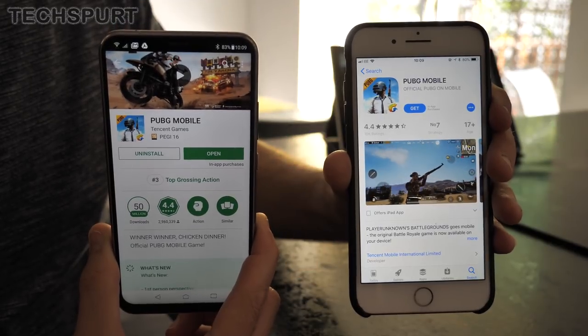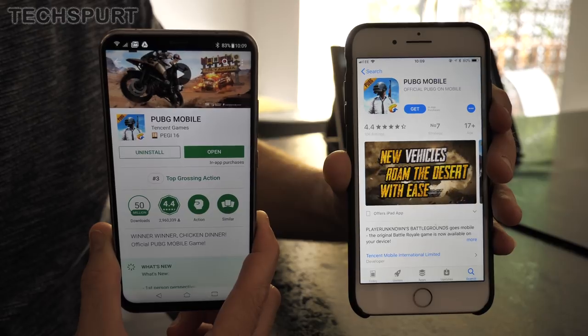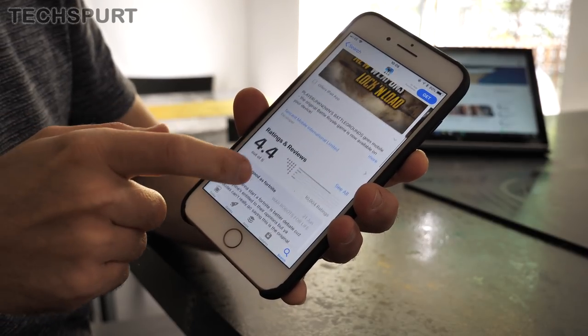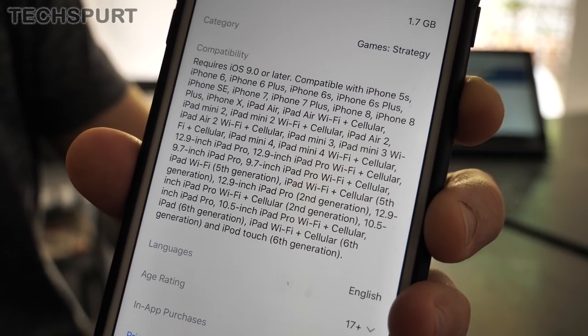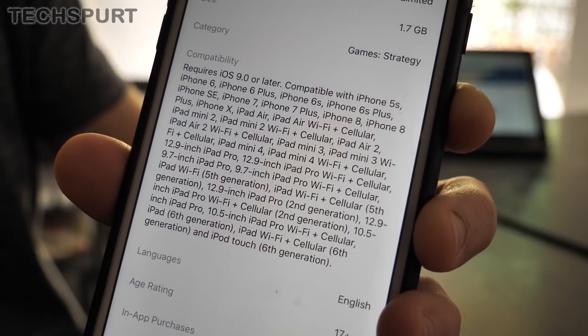PUBG is available on both Android and iPhone, so it doesn't matter whether you're a Google or an Apple fan. On iOS, the devs recommend you have at least an iPhone 5S. The game also runs well on any recent iPad, including all iPad Airs and iPad Pros, the iPad Mini 3 and above, and the iPad 5th or 6th generation — not the original iPad.